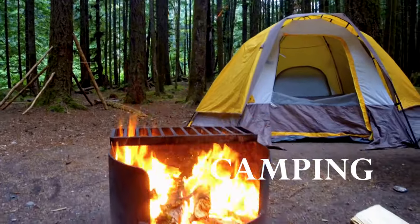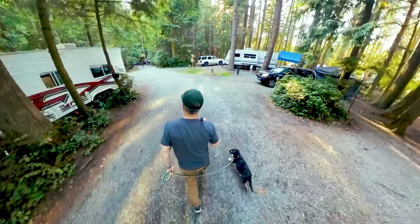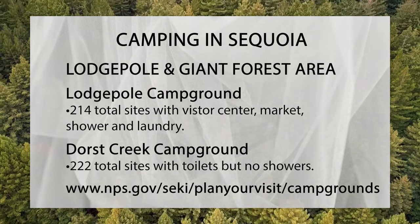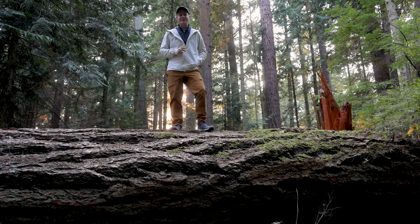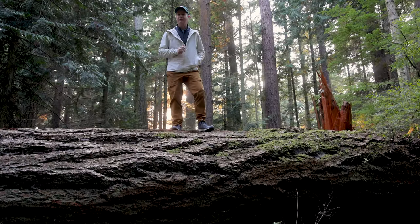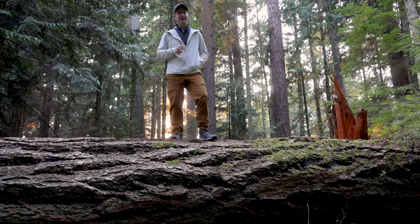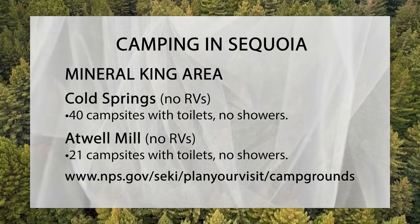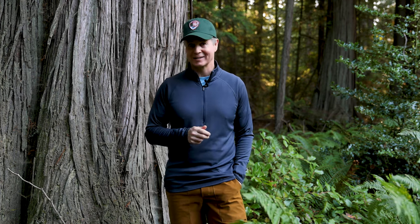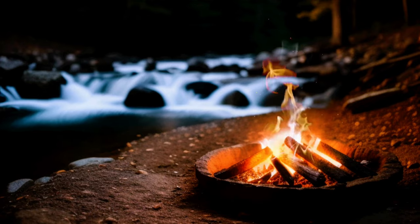Sequoia National Park has seven campgrounds spread across different regions of the park. The Lodgepole area has two campgrounds near popular attractions: Lodgepole and Dorst Creek Campgrounds. The Foothills area contains the highest number of campgrounds, including Buckeye Flat, Potwisha, and South Fork Campgrounds. This region's lower elevation makes it more suitable for winter camping. Mineral King, which is less visited, has two campgrounds: Cold Springs and Atwell Mill. There's also camping and cabin rentals in neighboring Kings Canyon National Park and Sequoia National Forest. All reservations can be made through recreation.gov — please book your site many months ahead of time.